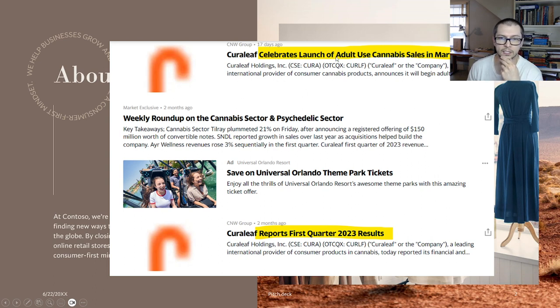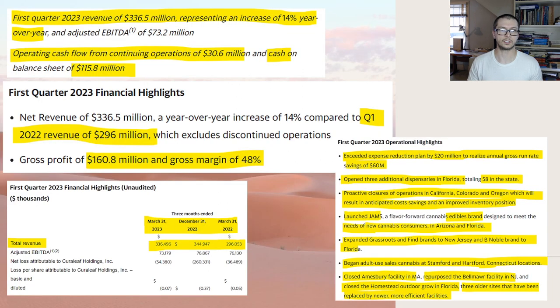They also celebrated the launch of adult sales in Maryland, so revenue should continue to grow depending on how many locations they have there. First quarter revenue was $336 million, 14% year over year. Because this company is so small, I would like it to be in the 20s or 30s, so 14% is kind of disappointing, but it is double-digit growth and I can live with it.